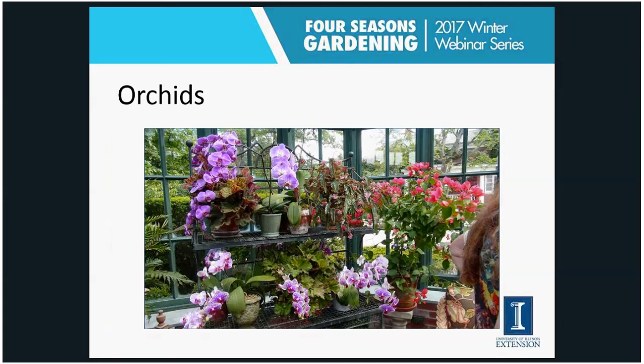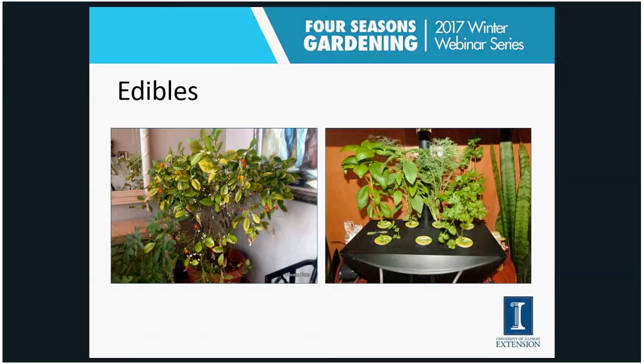Orchids are another flowering plant I'll mention — and a little advertisement: Sandy Mason will be talking about orchids on March 7th and 9th in our next Four Seasons program. If you're interested in learning more about orchids, sign up for that next session. We also have some edibles — I'm glancing at the chat and one question is about herbs.